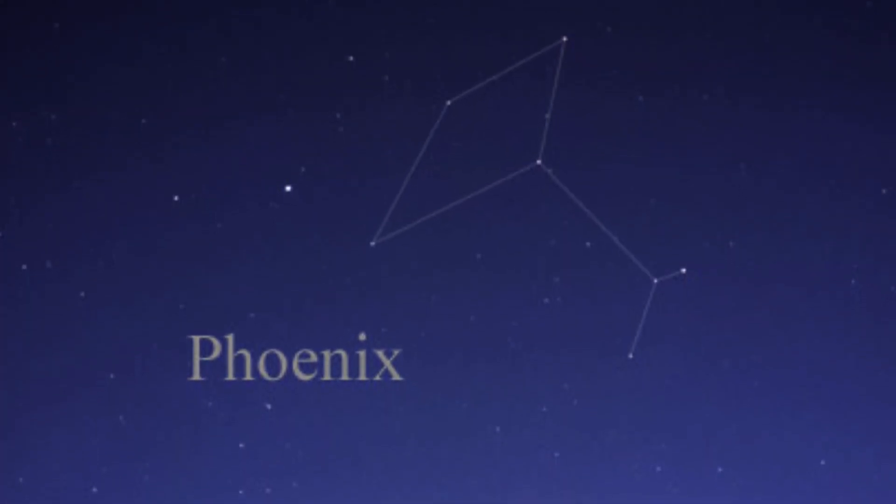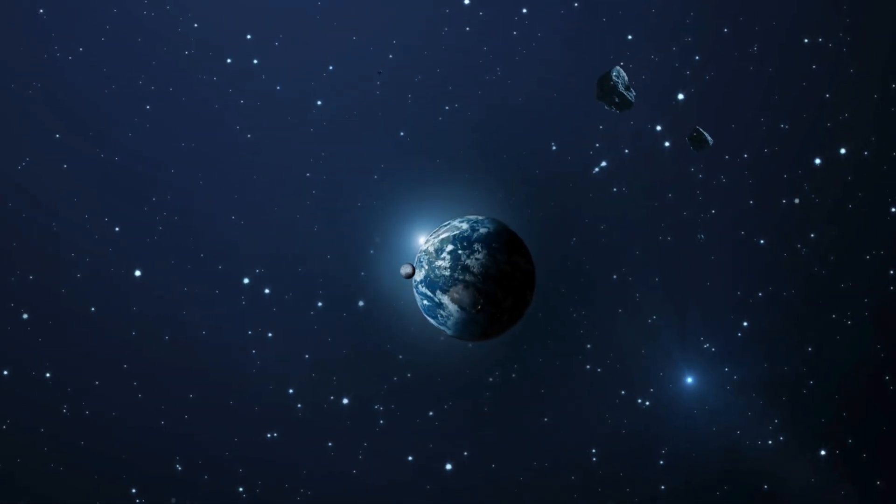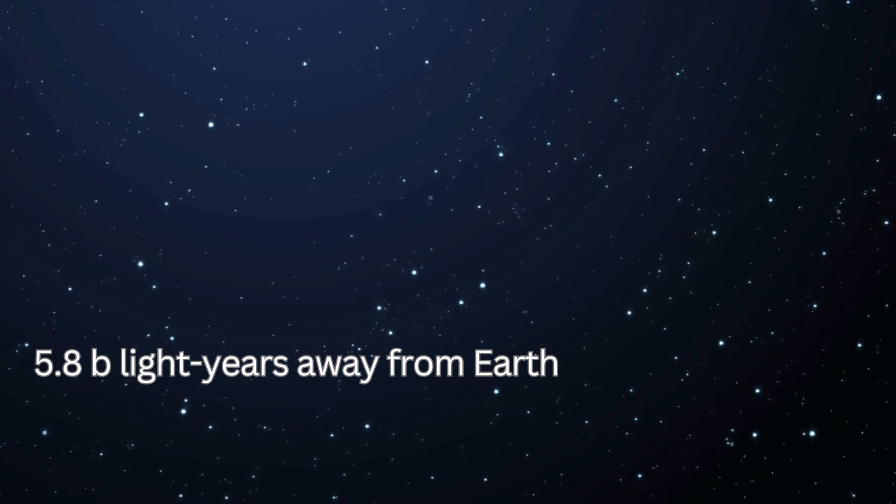The Phoenix A black hole is located in the Phoenix constellation. It resides at the center of the Phoenix Cluster, approximately 5.8 billion light years away from Earth.